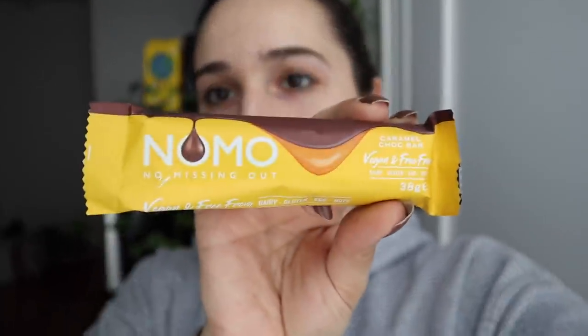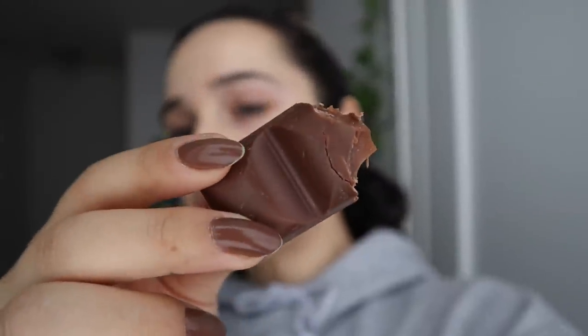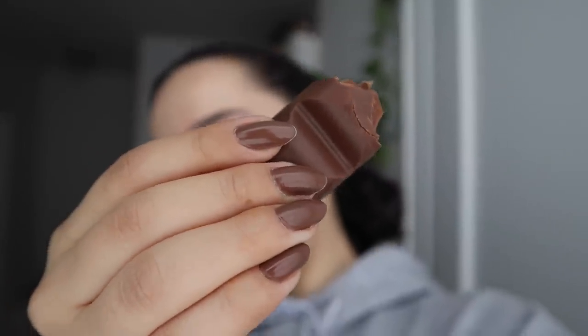This is kind of a review, but mostly a recommendation because I already tried it. From that subscriber box, there are these little No-Mo caramel chocolates — 'no missing out,' vegan and free from dairy, gluten, eggs, and nuts. It's a caramel chocolate bar with caramel on the inside, and it's absolutely freaking delicious. It gives me low-key Easter candy vibes — not super high-end chocolate, but the caramel is so good and the chocolate is so sugary. I really like this. I wish they sold it in the US. And wow, my nails match again!